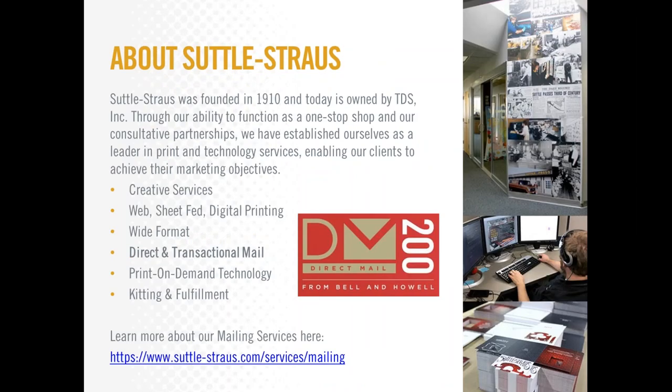This webinar is hosted and sponsored by Selden Strauss. Selden Strauss was founded in 1910. Over a hundred years, our company has built up the equipment and expertise to handle almost any print project. We offer creative design services, web, sheet-fed and digital printing, wide format printing, direct and transactional mail, print-on-demand technology for distributed networks, along with kitting and fulfillment. Bell and Howell recently ranked Selden Strauss number 35 out of the 200 largest direct mail service providers.